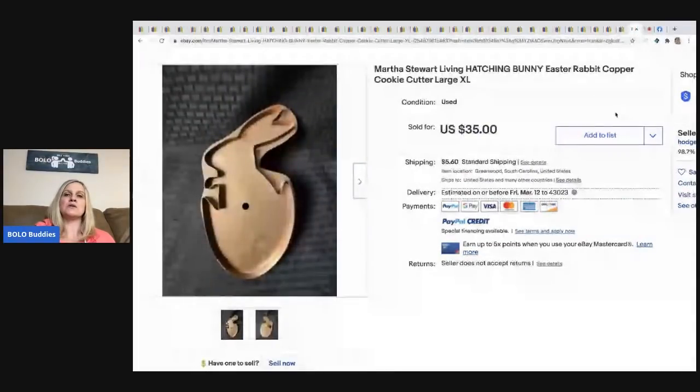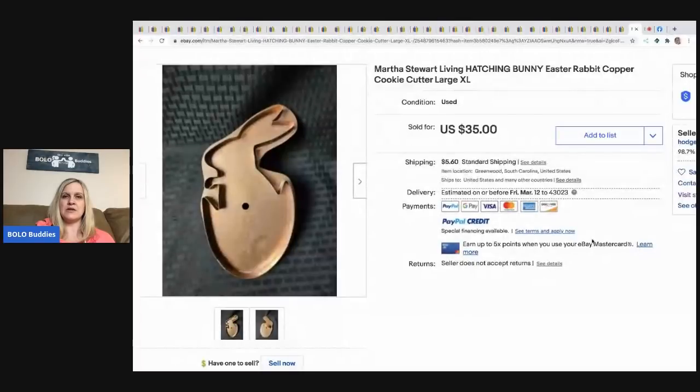The last item is a Martha Stewart Living hatching bunny Easter rabbit copper cookie cutter. He picked it up at a thrift store for three dollars and sold it for $35.